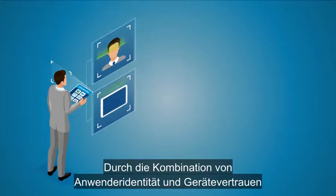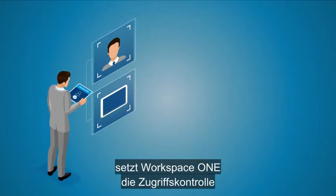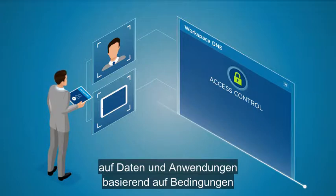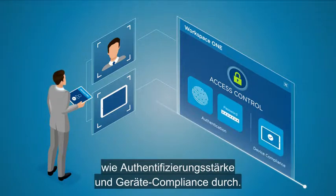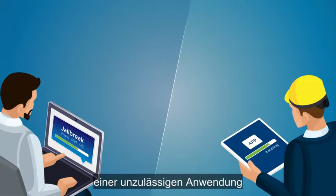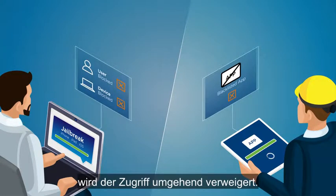By bringing together user identity and device trust, Workspace ONE enforces access control to data and apps based on conditions such as strength of authentication and device compliance. If an end user's device is jailbroken or has a blacklisted app installed, access gets revoked immediately.